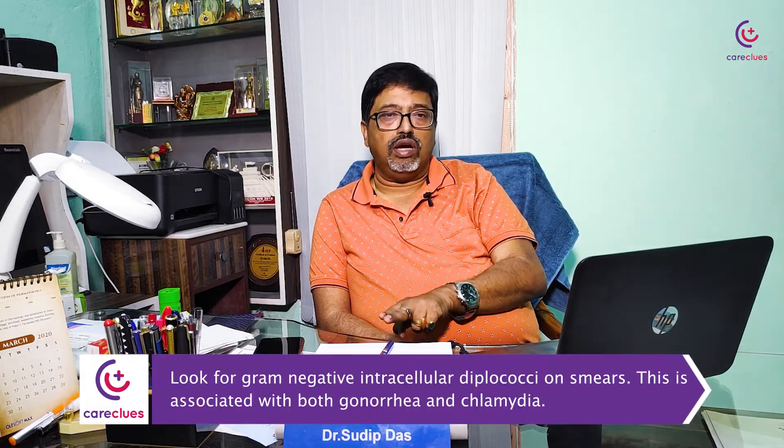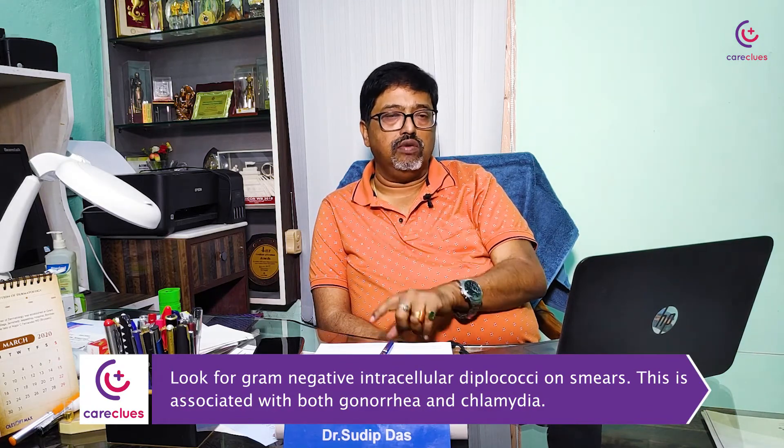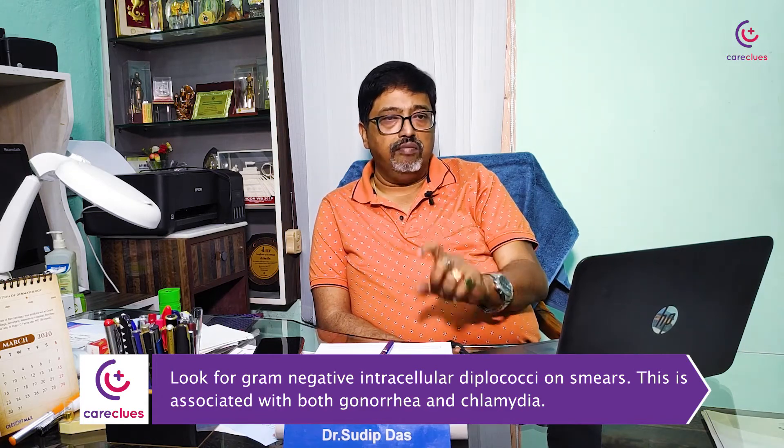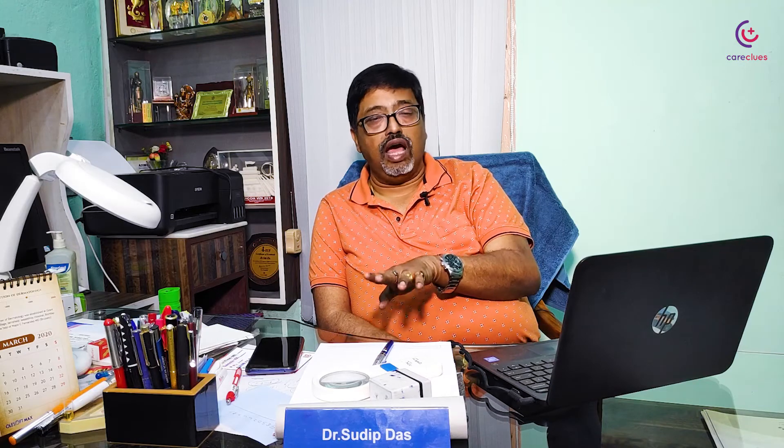What you need to do is look for gram-negative intracellular diplococci on smears. The concerned doctor should do a urethral smear and look for those. If gram-negative ICDC is present, it is almost certain that the patient has gonorrhea. You can also go for culture or PCR in addition. You will have a high pus cell count in the urine — if you do a urine RME, the pus cell count will be around 20 to 25, which further supports the diagnosis.